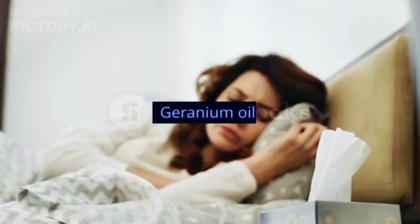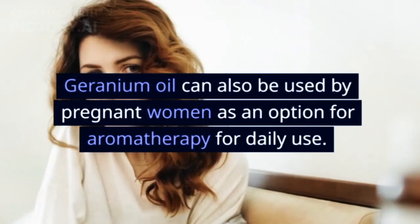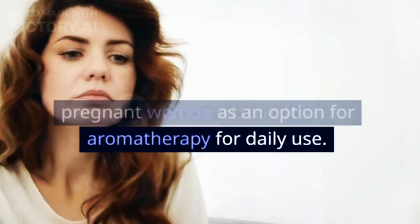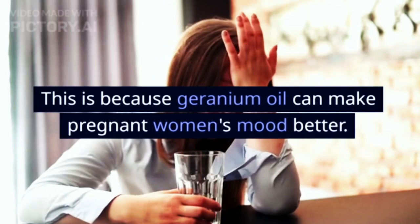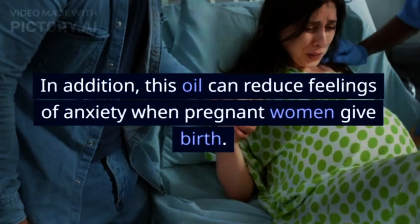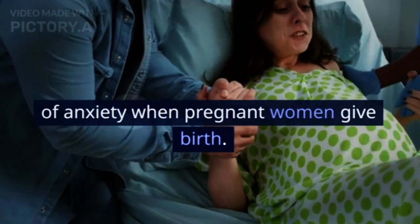5. Geranium Oil. Geranium oil can also be used by pregnant women as an option for aromatherapy for daily use. This is because geranium oil can make pregnant women's mood better. In addition, this oil can reduce feelings of anxiety when pregnant women give birth.